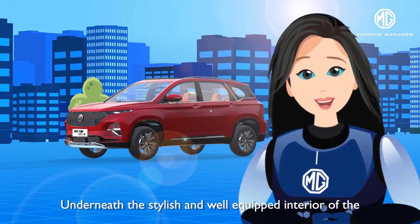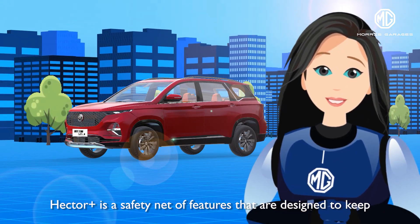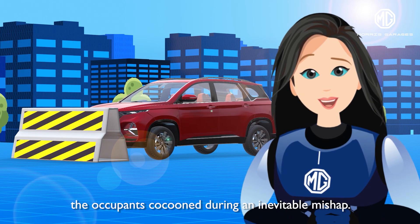Underneath the stylish and well-equipped interior of the Hector Plus is a safety net of features that are designed to keep the occupants cocooned during an inevitable mishap.